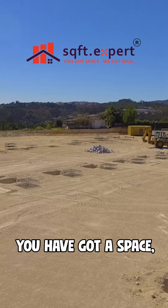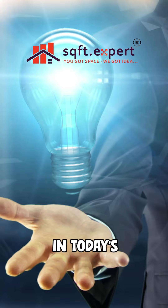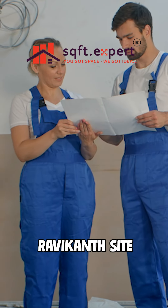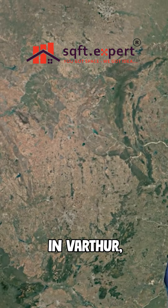Welcome to Square Feet Expert. You have got a space and we have got the ideas. In today's video, we are giving you an inside look at some of the exciting work happening at the Ravikant site on Belagavi Road in Varta, Bangalore.